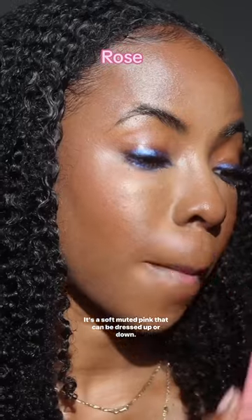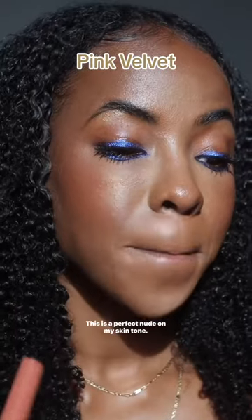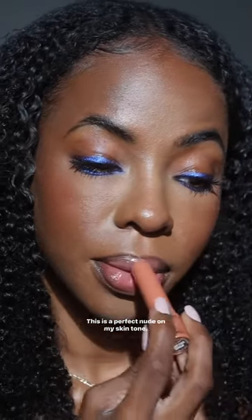Next shade is Rose — it's a soft muted pink that can be dressed up or down. Next shade I've been loving is Pink Velvet. This is a perfect nude on my skin too, and this is the one that I would wear absolutely every day.